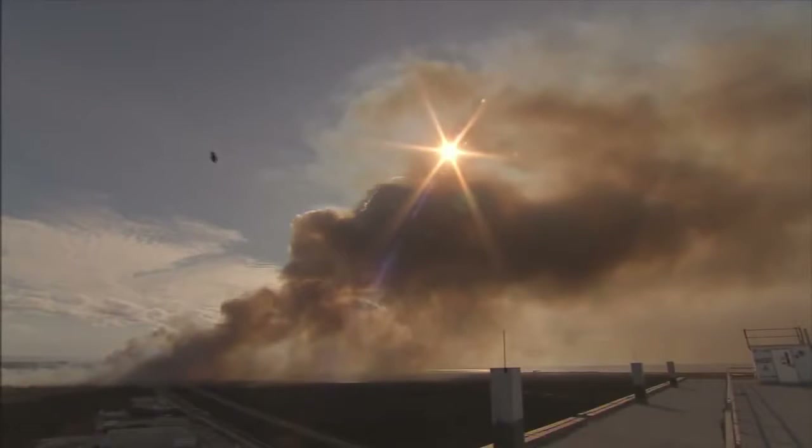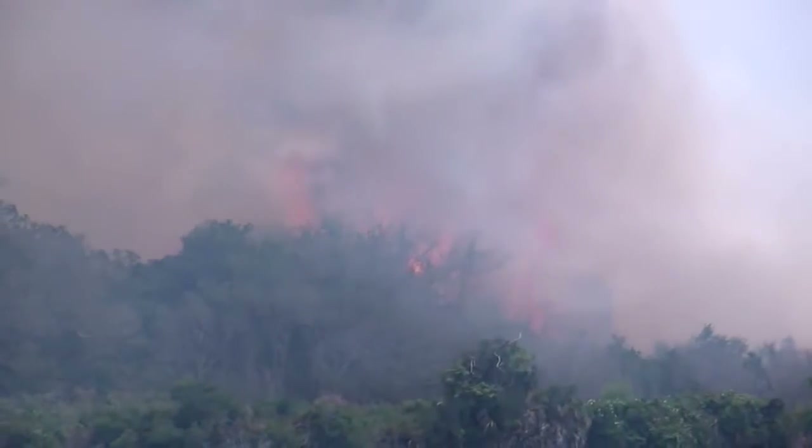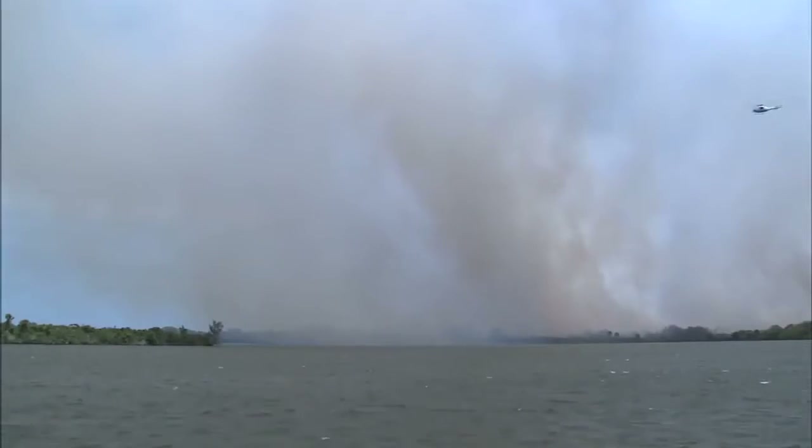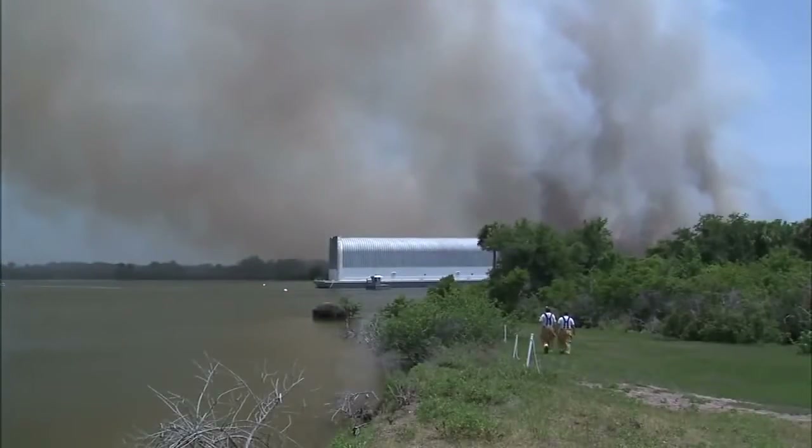Wildfires are a threat to human life and property. At a spaceport, an out-of-control wildfire can have disastrous consequences. Those who battle these blazes need to always be prepared. Aircraft operations is called upon periodically to support our fire rescue teams. Our job is to be ready to provide that support at any time.